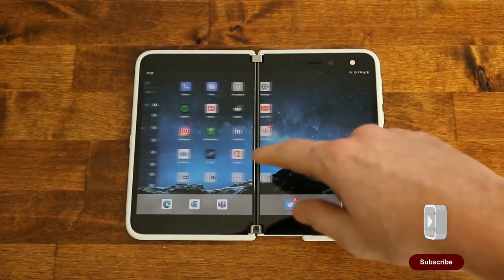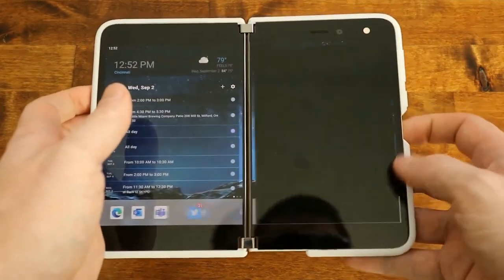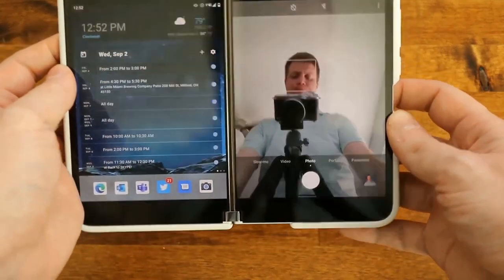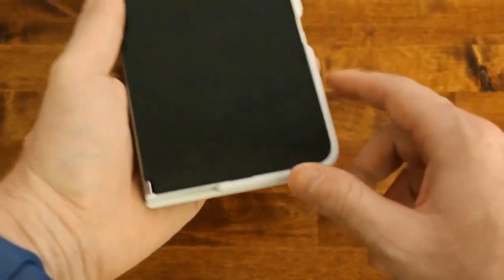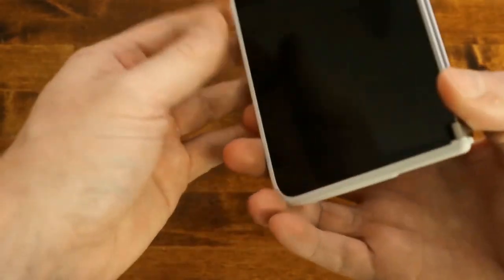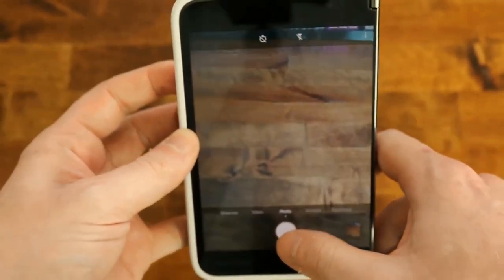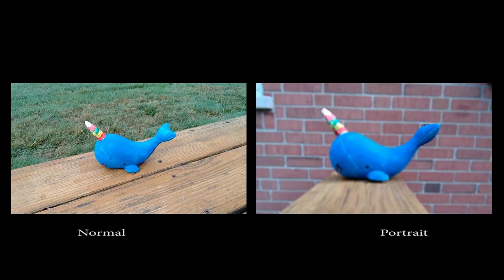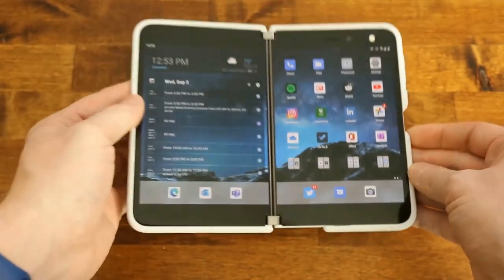The software updates have been really small — just bug fixes. It's still running Android 10. We don't know when Android 11 is going to arrive; Microsoft hasn't communicated that. We're maybe weeks or months away from Google talking about Android 12, and we haven't even gotten to 11. Is Microsoft going to skip 11 and go straight to 12? We don't know. The fact that they're not aggressively pushing updates and some of their apps still don't take advantage of dual screens — what they call 'enlightened apps' — is really concerning and disappointing.